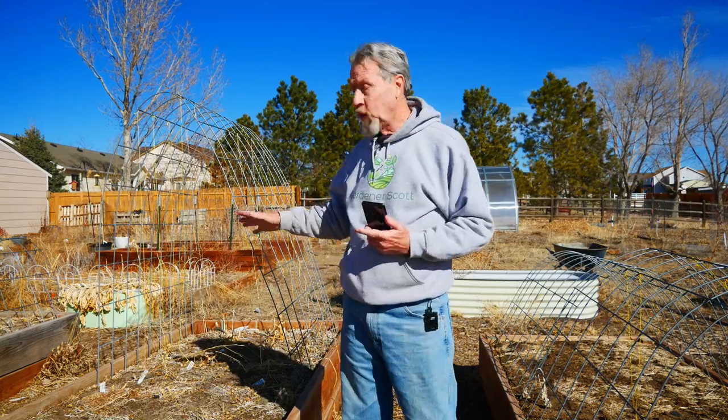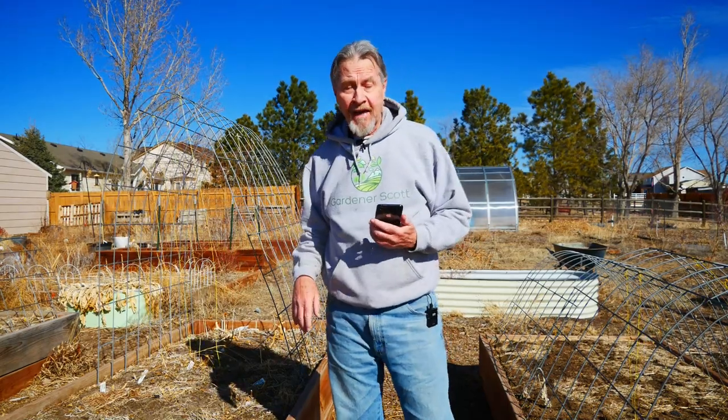I'm having some fun in my garden today. I'm actually planning which plants I'm going to put into each of my beds and I'm doing it on my phone. Join me today as I show you the Planter app for planning your garden.